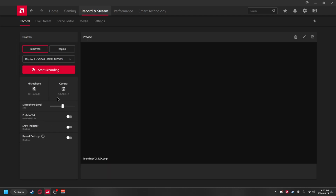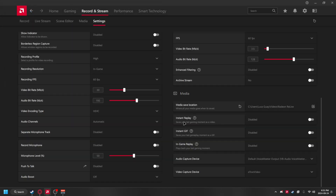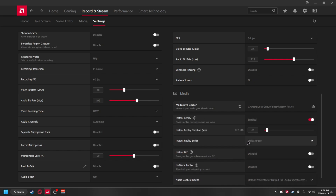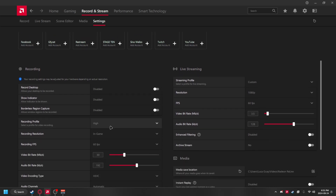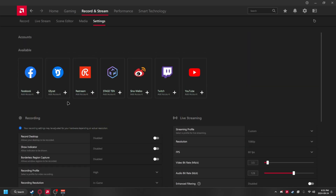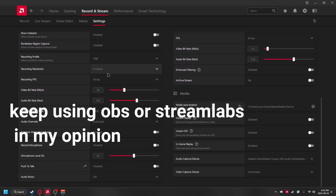Going to the Record and Stream tab, the features are really straightforward, but there is one thing that AMD has that Nvidia kind of lacks — and that is a scene editor. Nvidia doesn't really have a scene editor, but AMD does, which is pretty cool. There's also an instant replay feature that lets you make clips of your gameplay, and you can choose to record to your disc or your RAM. There are a bunch of other recording and streaming settings, but these are really standard options you'd find in OBS or any other streaming software.